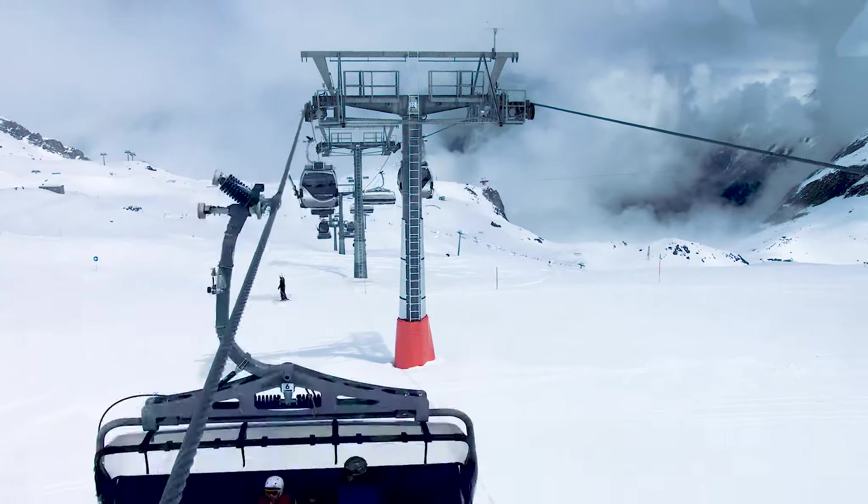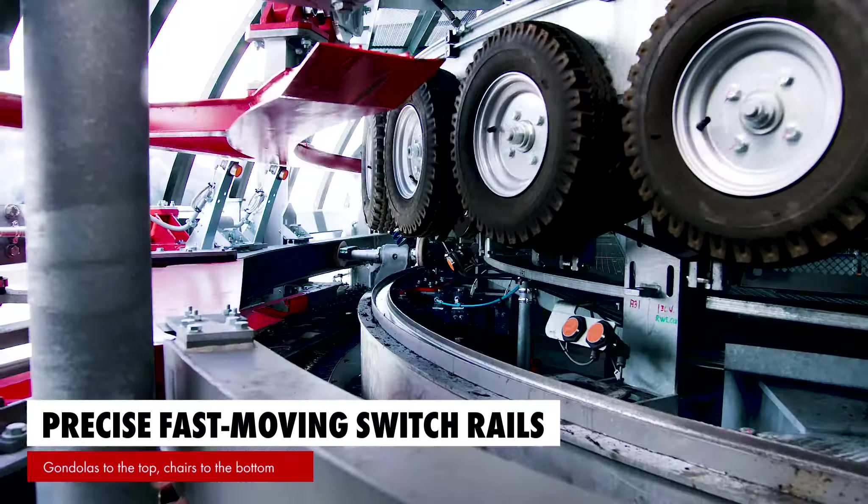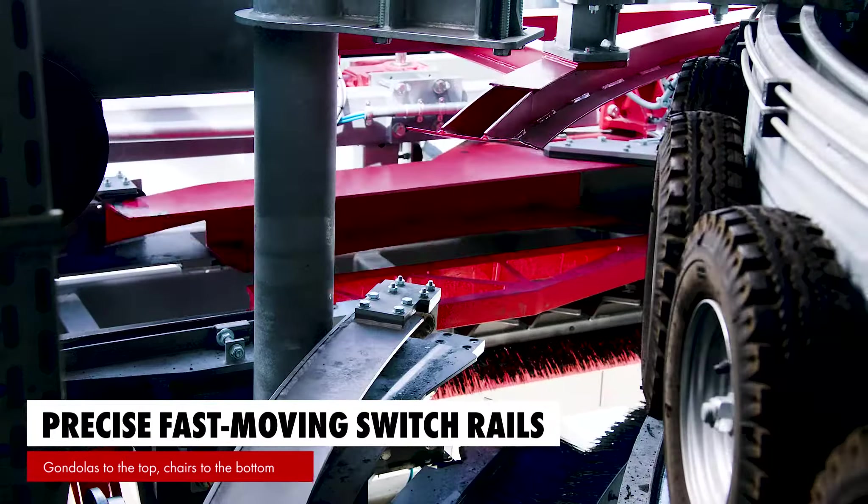The Gletscher Jet 3-4 is capable of transporting roughly 3,600 passengers per hour. What is special about it is that it is a combined lift with an 8-person chairlift and 7-person gondolas. The chairlift operates in the lower section and the gondolas in the upper section, and gondolas run all the way from the bottom to the top as well.